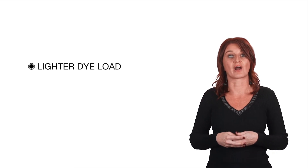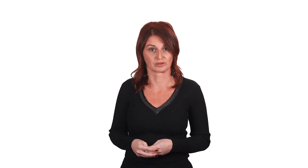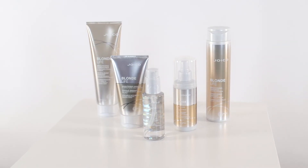Our LumiShine demi-permanent liquids can be compared with the use of a lip gloss. The shades have a lighter dye load and are ideal to use as a gloss to boost the shine and vibrancy. For care tips, check out our JoyColor pre- and post-colour tutorial. Make it the standard to recommend the appropriate home care product for long-lasting, shiny colour results.